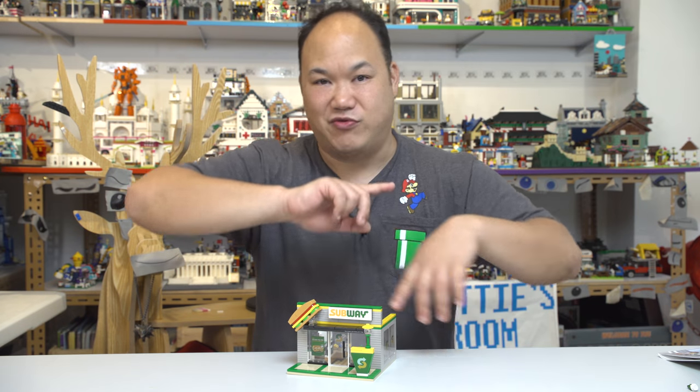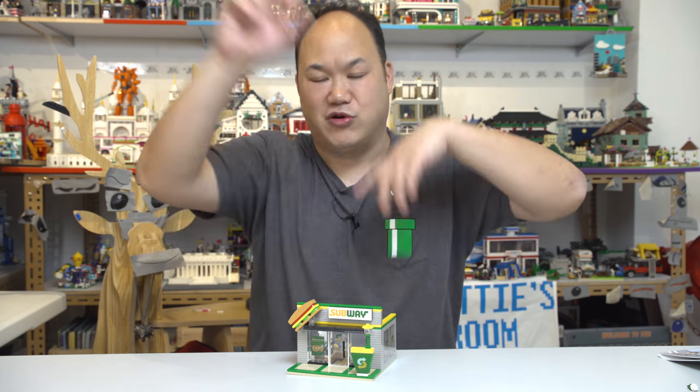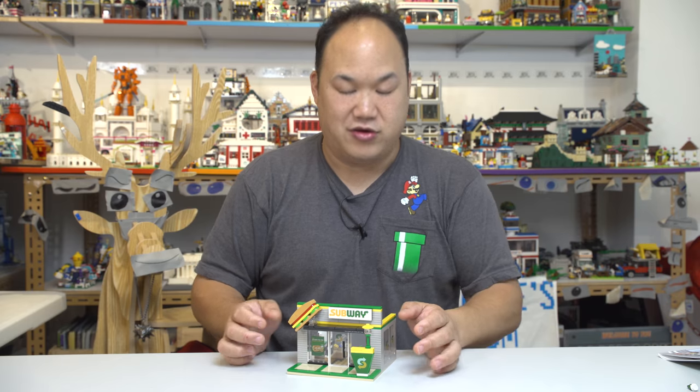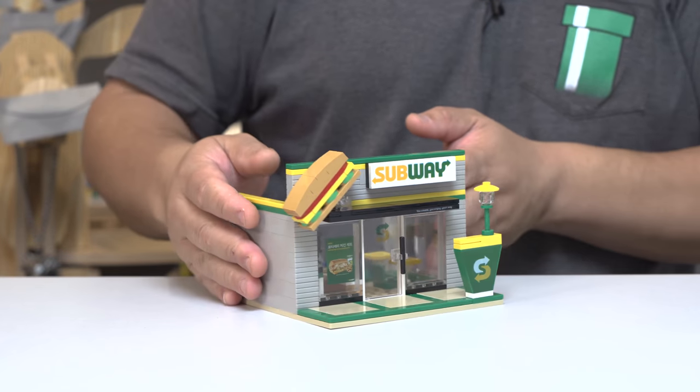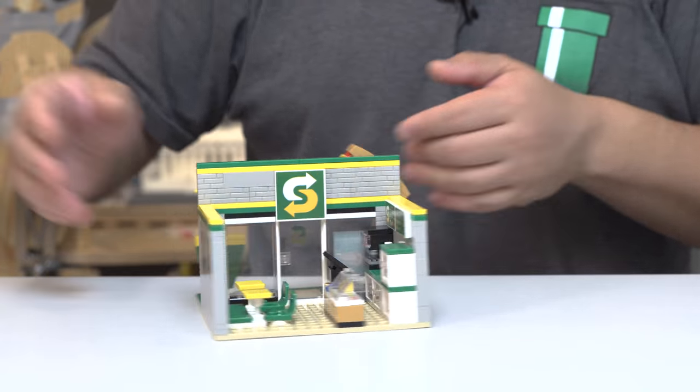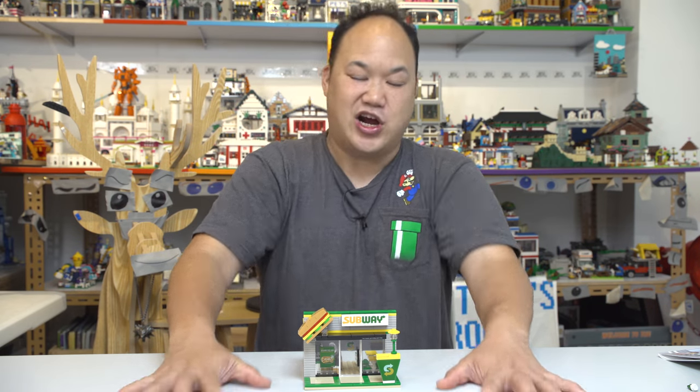And even the other sets — if you haven't seen the other ones from Oxford Block, go watch them. The Krispy Kreme — those are almost gone already. Thank you guys so much for all the love and support. What do you think? Small front shop, good for your city, good for my city. It does come with minifigures — let's check them out.